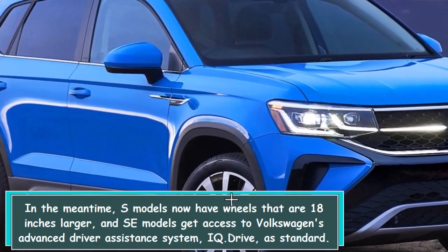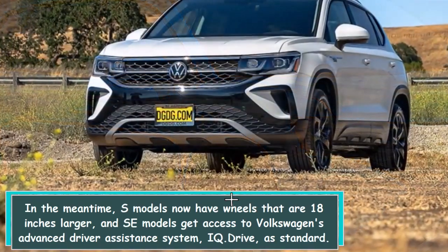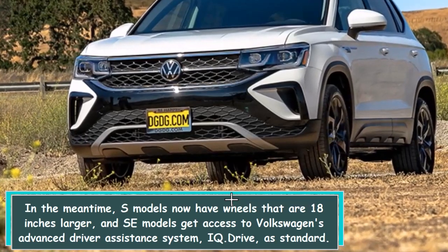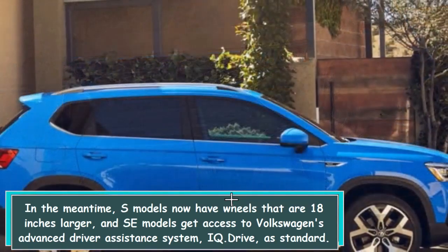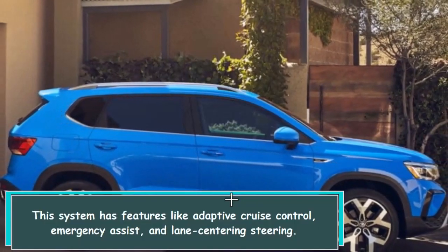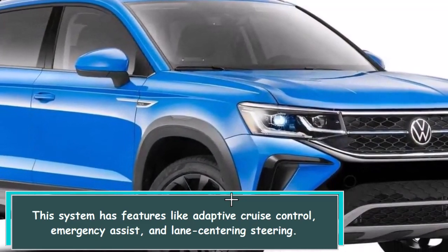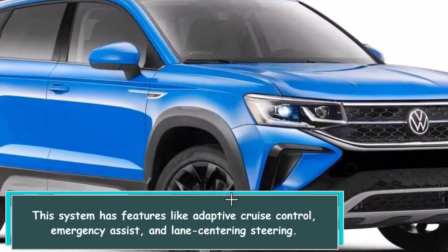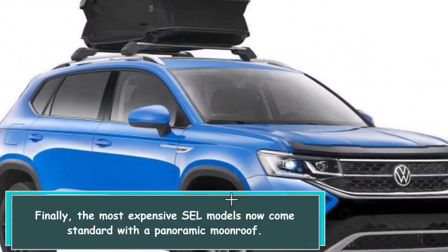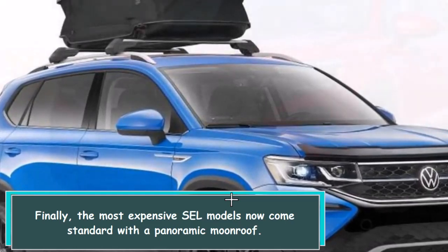In the meantime, S models now have 18-inch wheels, and SE models get access to Volkswagen's advanced driver assistance system, IQ.Drive, as standard. This system has features like adaptive cruise control, emergency assist, and lane centering steering. Finally, the most expensive SEL models now come standard with a panoramic moonroof.